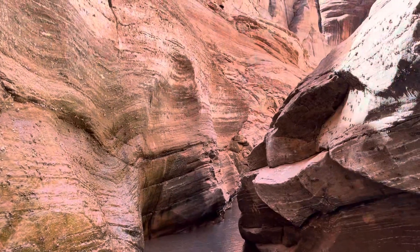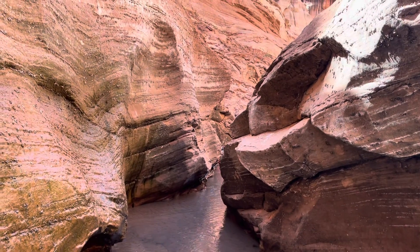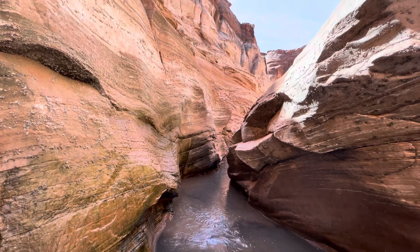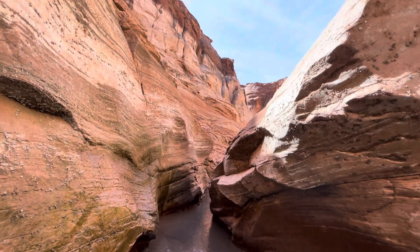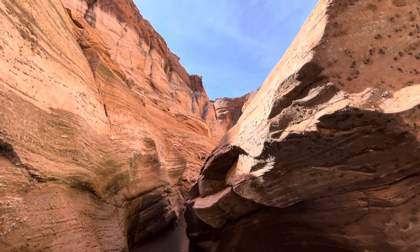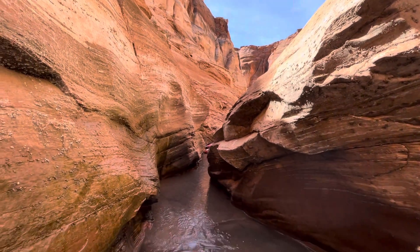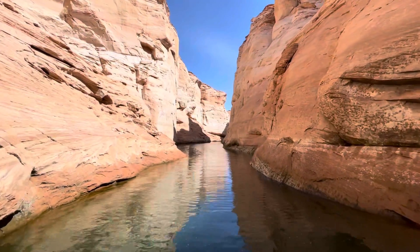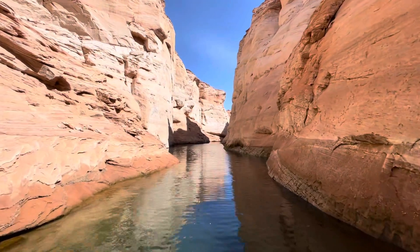We're literally at the end where the boat can go in the canyon — absolutely gorgeous. There are some kayakers back in there. You can see it's very shallow right there. We are now on our way out of Antelope Canyon.